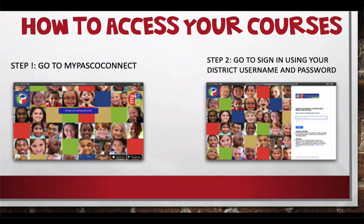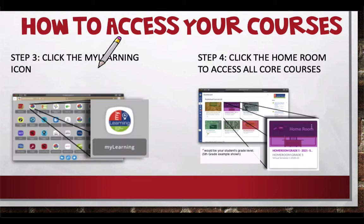Let's talk about how we get access to our courses. The first thing you're going to do every day is go to MyPasco Connect. Click sign in and sign in using your district username and password. Your district username is that six digit lunch number, and your password is usually a five letter word with two numbers and a symbol at the end. Once you're signed in, click on the MyLearning icon.